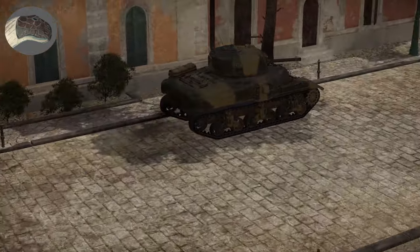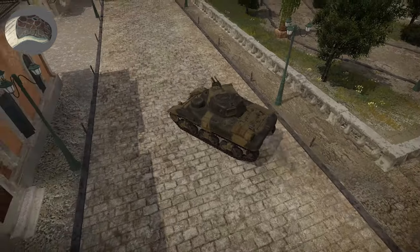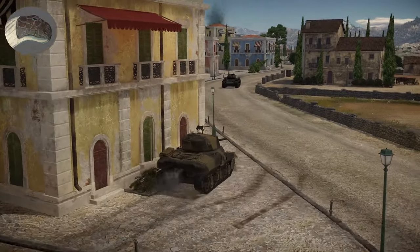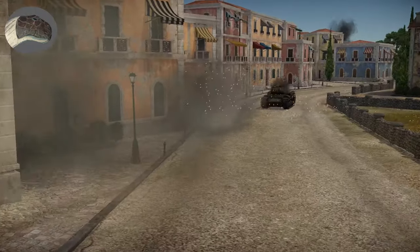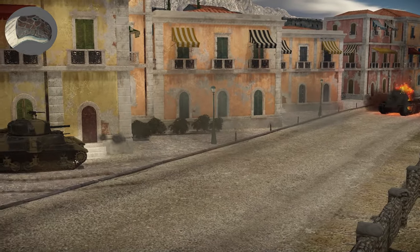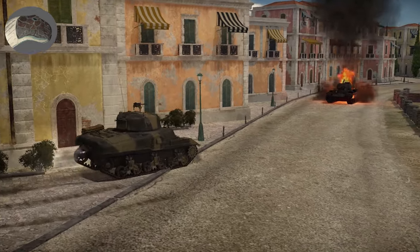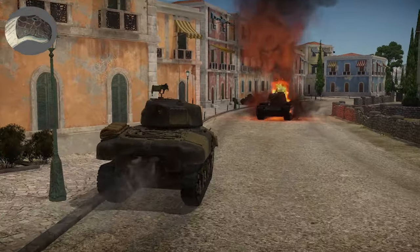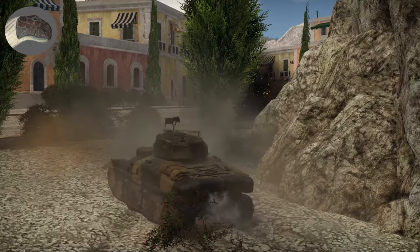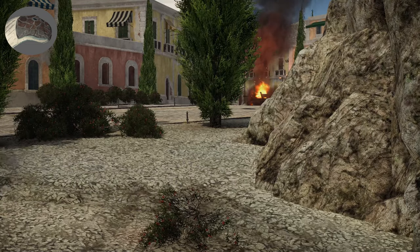The M4 Sherman made the Ram tank outdated. The M4 was a better tank, so it was used instead of the Ram. The Canadians stocked up on them as well as some other countries including Australia and Britain. Therefore, no Rams ever saw combat during the war. Instead, it was used as a training vehicle in Canada as well as Britain.